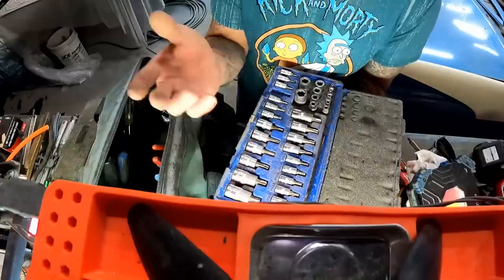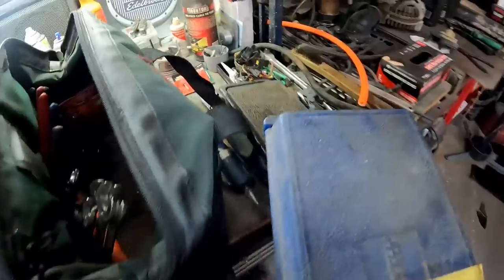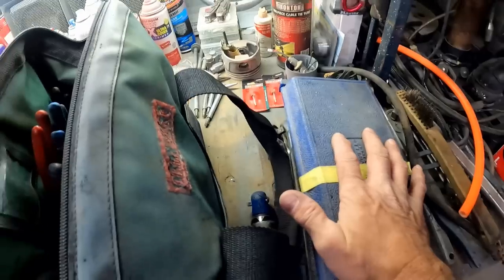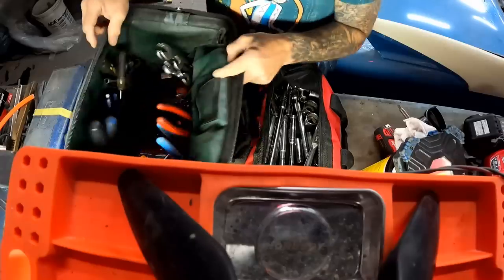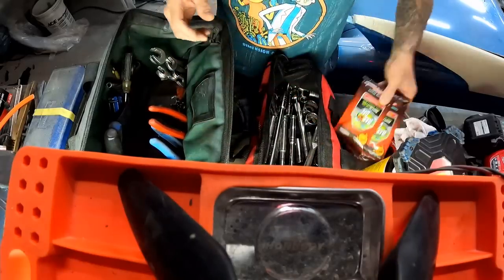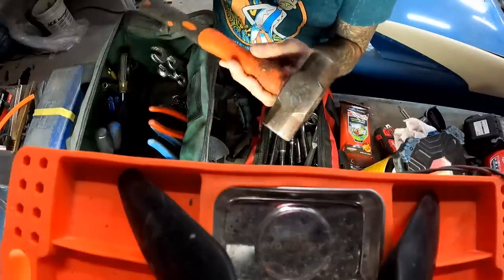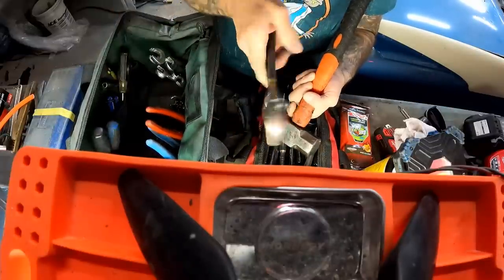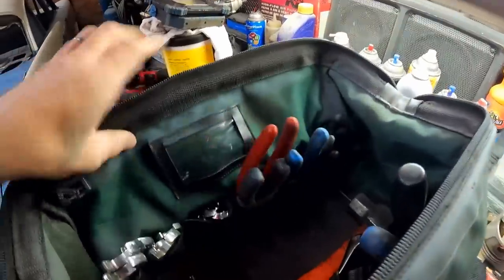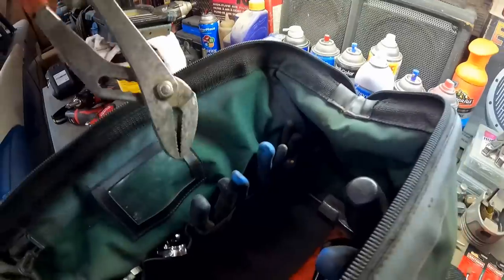That guarantee is worth paying the extra money for because I would break these regularly when I worked back in the body shop. We got some more wipes in there, and we got the BFH — you all know what that is. We got to have that, and I'll keep a big old giant crescent wrench in there too — that comes in handy — and a little smaller one. Then the rest will be wrenches, pliers, an assortment of pliers — everything from channel lock pliers.